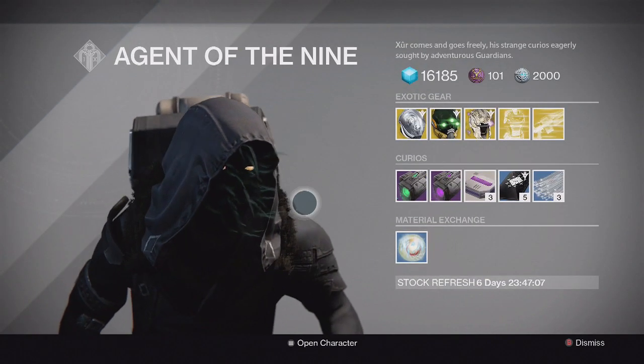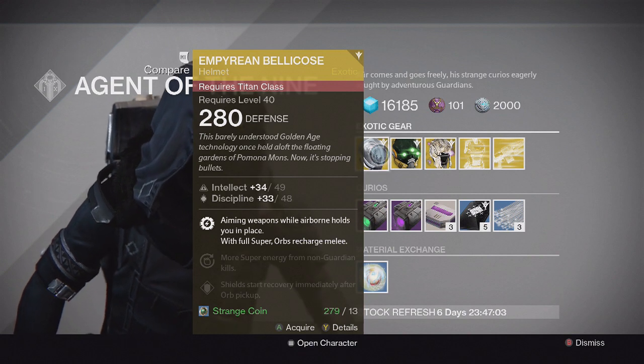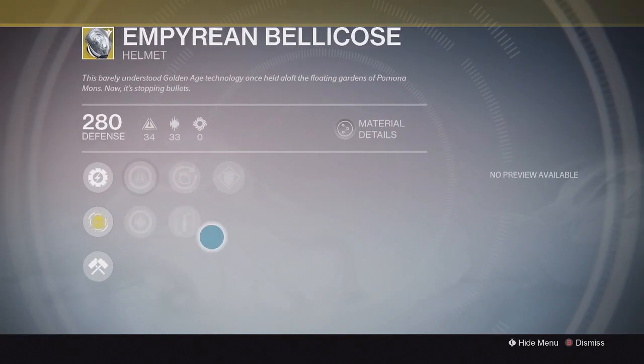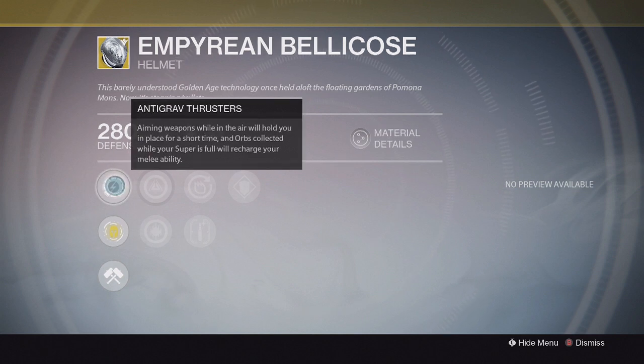Starting off with the Titan, we have the Imperium Bilicose Helmet. This one has Intellect and Discipline, and the special perk says aiming weapons while in the air will hold you in place for a short time, and orbs collected while your super is full will recharge your melee ability. It's kind of similar to the Angel of Light perk on the Sunsinger Warlock.